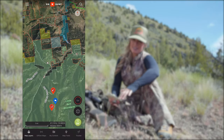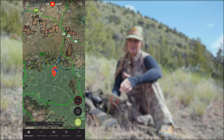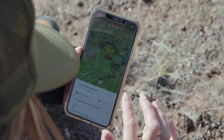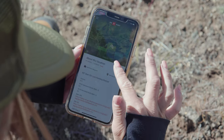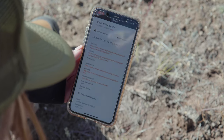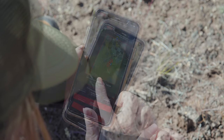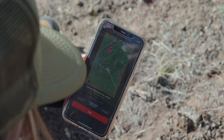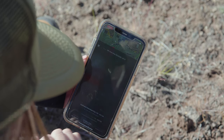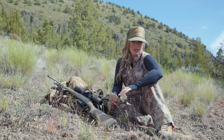Within the OnX Hunt app, you're going to find the same great features that we've grown to rely on, like knowing public and private land boundaries and specific landowner information, which allows us to hunt with confidence even in areas without service. The offline feature allows you to download maps in advance and then store them for in-field use where service is limited or non-existent. And the cool thing is, you can still mark waypoints and have full GPS capabilities while you're offline.